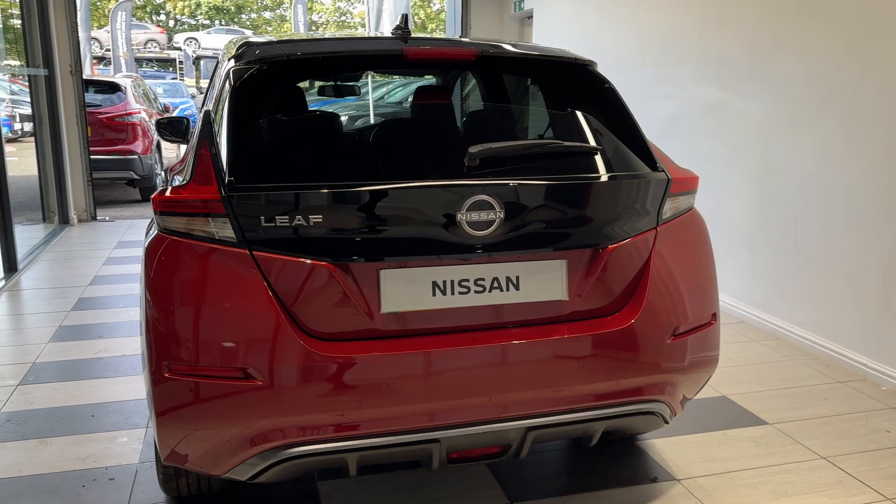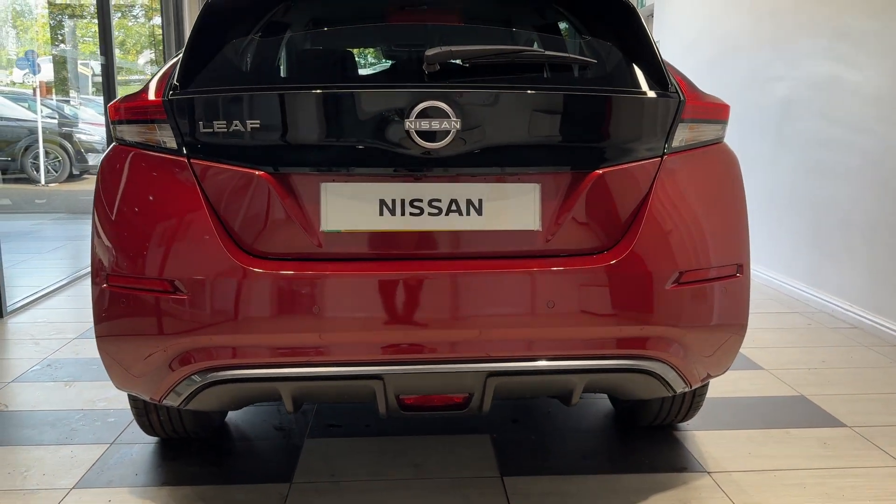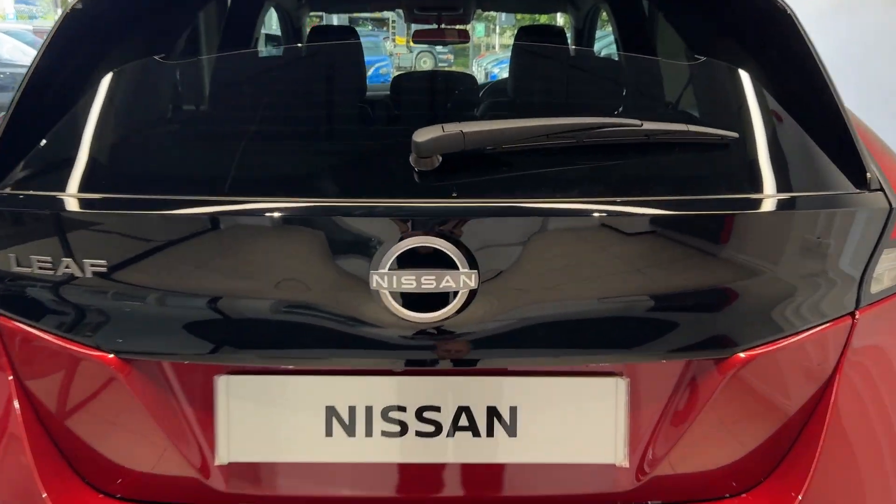Coming around to the back, we have rear parking sensors and a reversing camera. Let's take a look inside the boot.